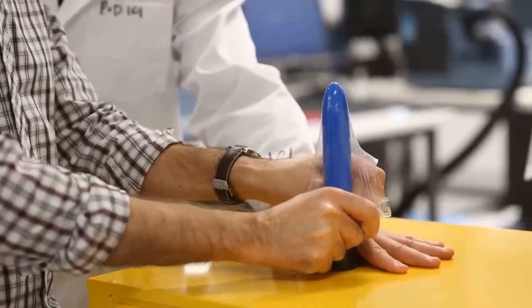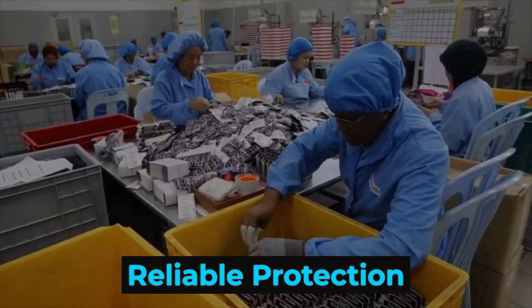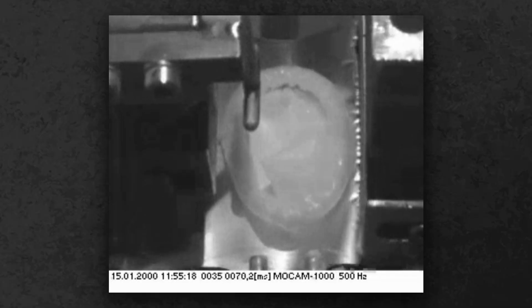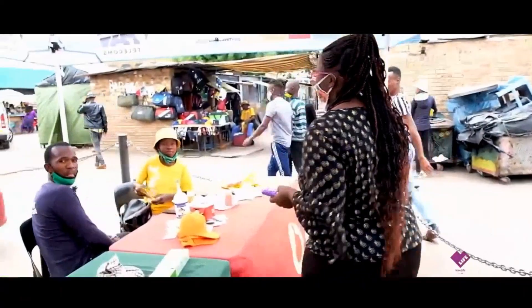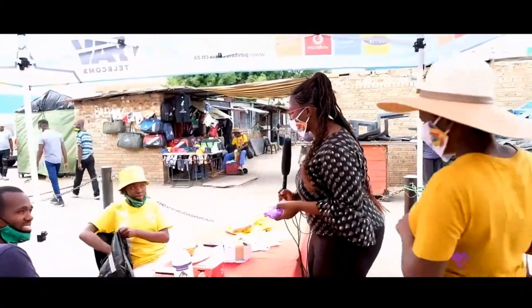Today, research into thinner, stronger materials like graphene and plant-based packaging is reshaping the industry. Yet the essential purpose remains unchanged — to provide reliable protection on a massive scale. The story of condom manufacturing is one of relentless precision, evolving technology, and global health impact — one barrier at a time.